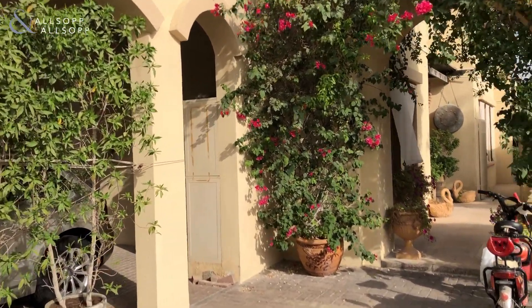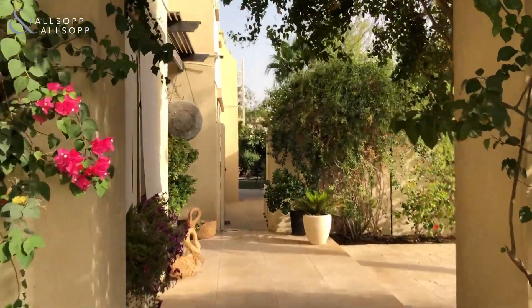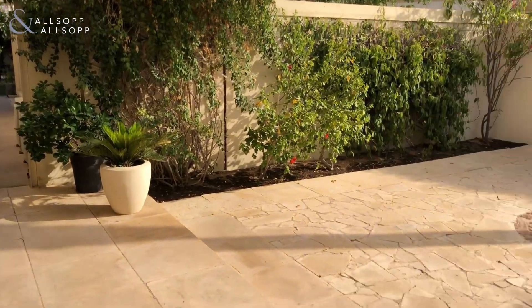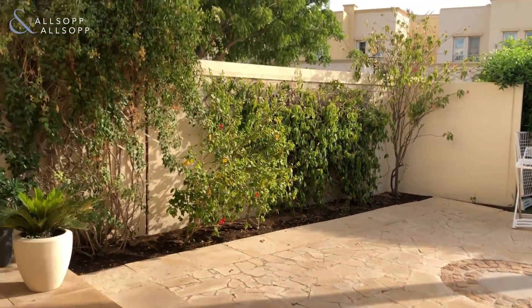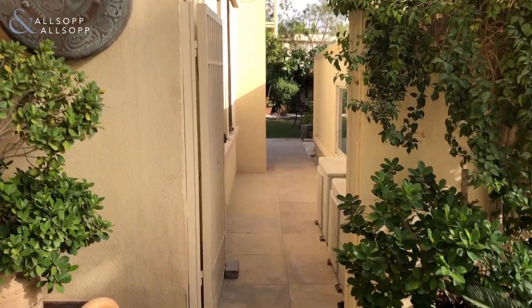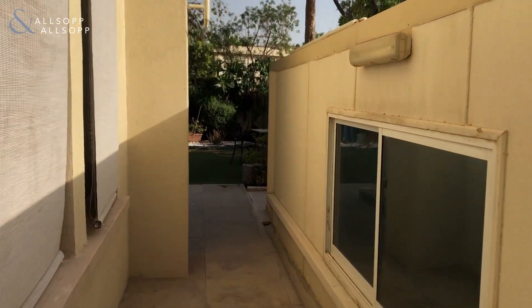Hi, this is Callum from Allsop and Allsop Real Estate. I'm at this Type 1E villa here in the Springs. As you come in, there's a nice bit of garden on your right hand side. As it is an end villa, you do get a much bigger plot.